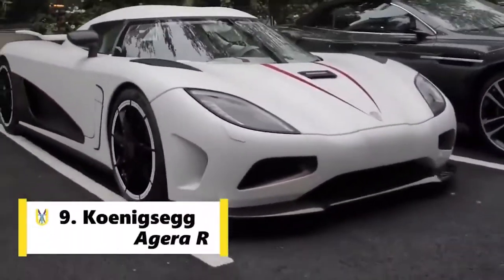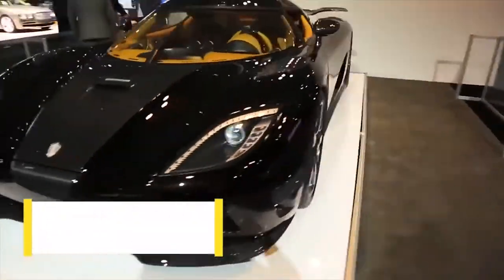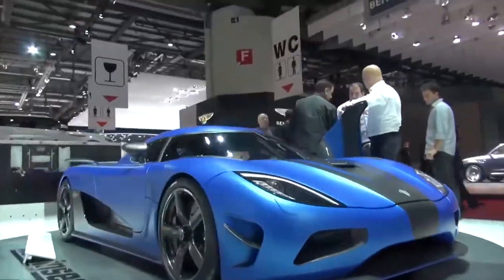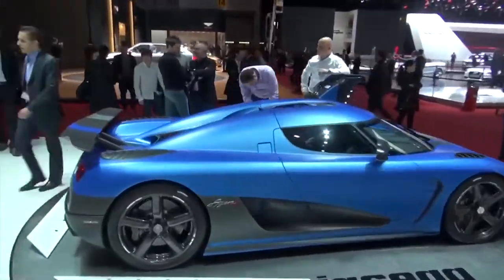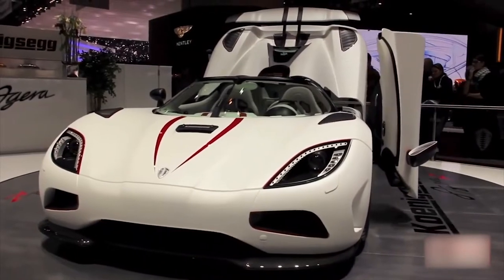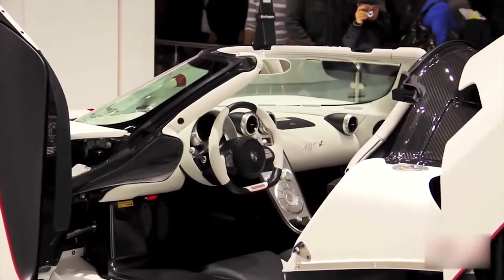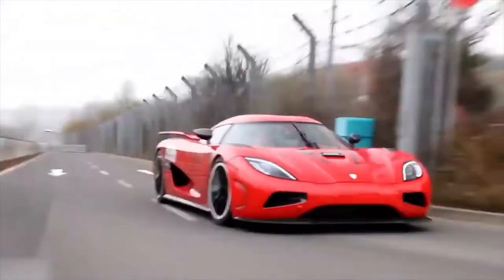Koenigsegg holds the 9th spot as well. The Koenigsegg Agera R is a mid-engine sports car produced by Swedish car manufacturer Koenigsegg. It's a successor to the CCX, equipped with a twin-turbo V8, which yields a little less power than some of the competition, but the car's lightweight makes up for a lot. With a peak power of 1115 HP, in 2011 the Agera R set a new world record for driving 0-300-0.